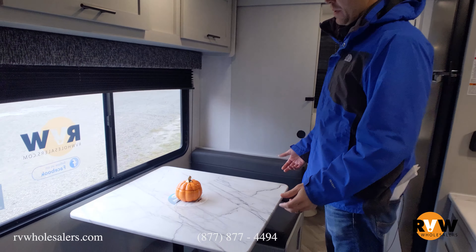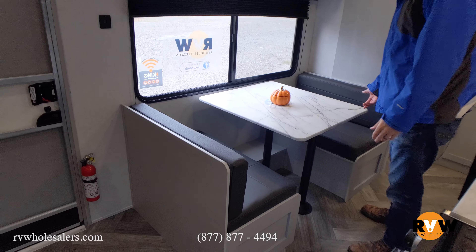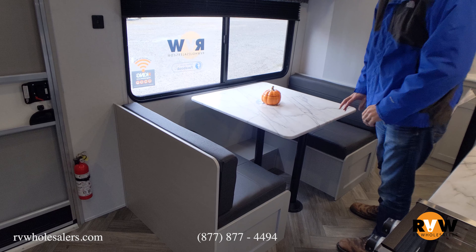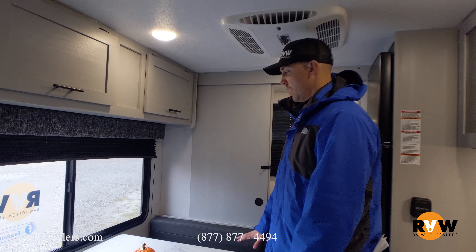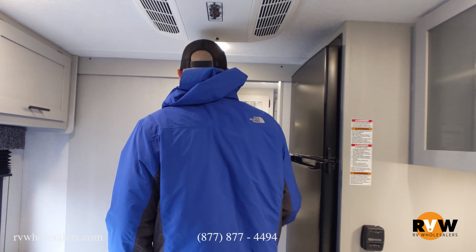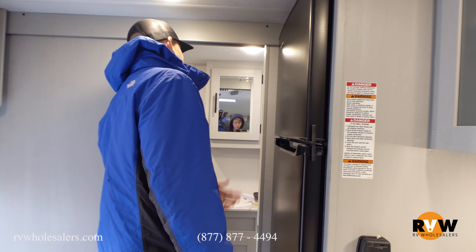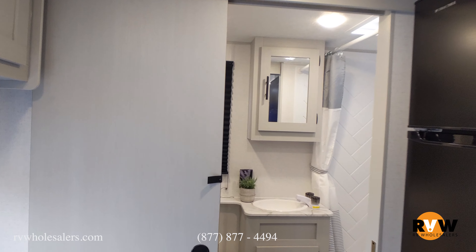This dinette will fold down and make into a bed as well — good for a couple small kids. You can lift up on the table, pull the legs out, sit right down, and the back two cushions will sit right over top of the table. There's a hard pocket door going into the bathroom, a foot-flush toilet, a vent above the bathroom, and plenty of storage back there.